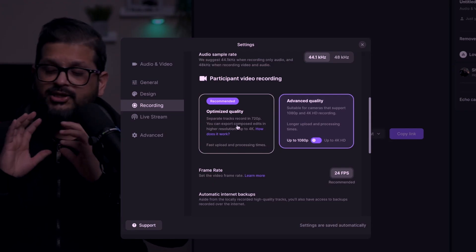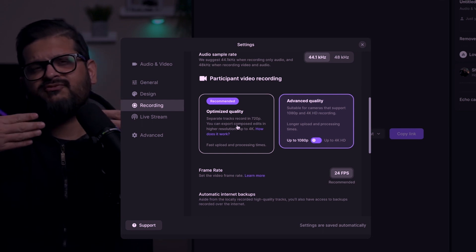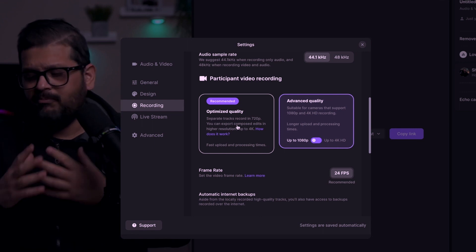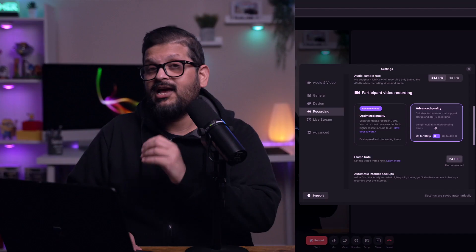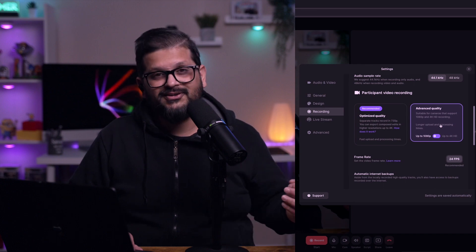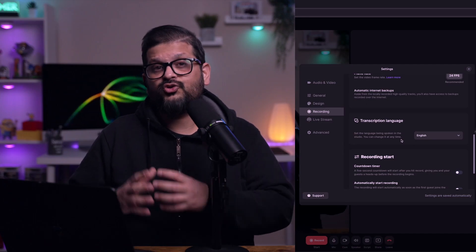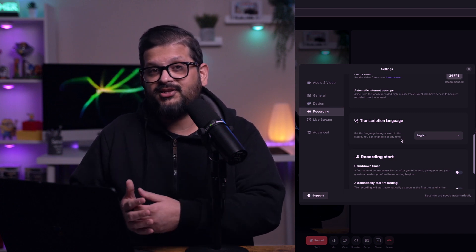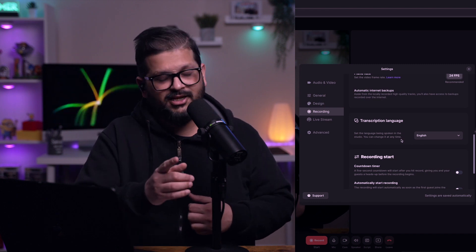In terms of recording, the optimized quality is 720p, which is the standard — if you're using two 720p frames, you can set them up together and that becomes your 1080 frame. But I'm going to go advanced and select up to 1080p. However, you can record up to 4K if your internet connection speed allows it. Riverside.fm also transcribes your video while you're recording it, so once you're done, you'll have a transcription of your video, which makes it easier to edit — we'll get into that in a bit.